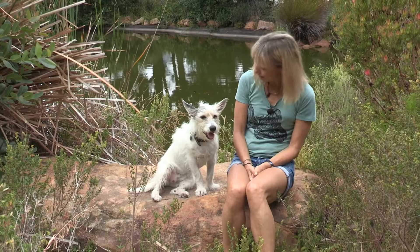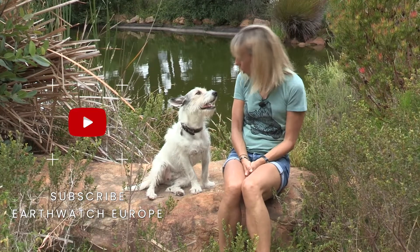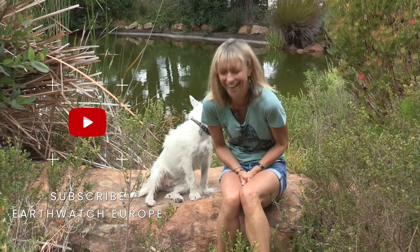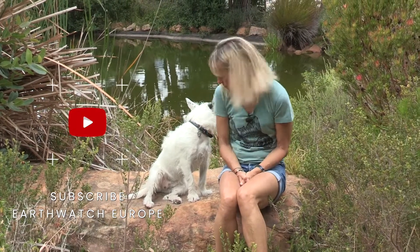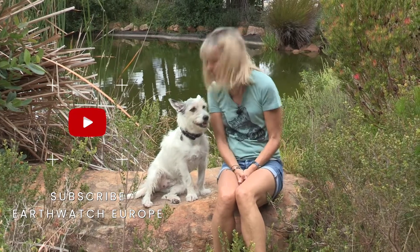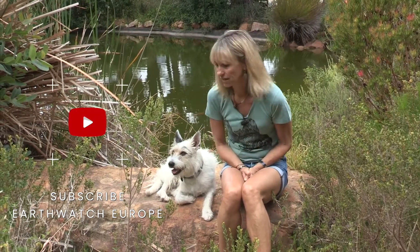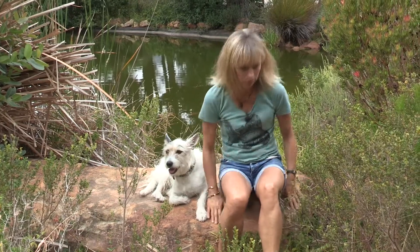What's a frog's favourite music? Hoppera! What do you say to a hitchhiking frog? Hop in! Why do frogs make such good rappers? Because they're so good at hip-hop! Okay, they're quite bad. I'll leave you with this — get into nature, it'll make you hoppier! I think I'd better hop off. Come on Rio!